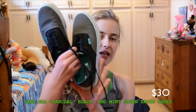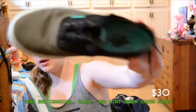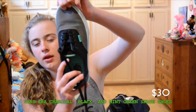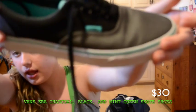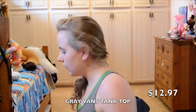I got these new Vans. I really don't know if you can see them very well, but they're gray and black and they have mint on the bottom and on the inside. I can make a lookbook for some of these things I got.